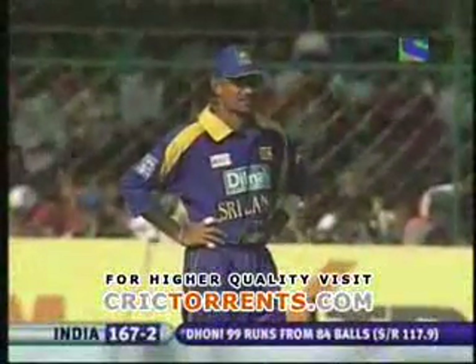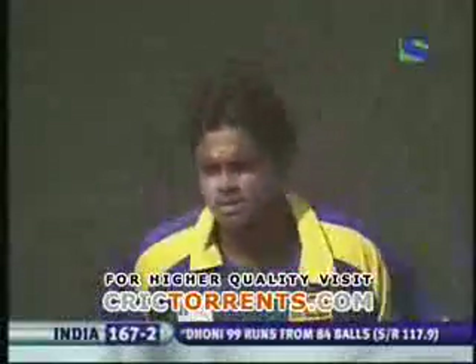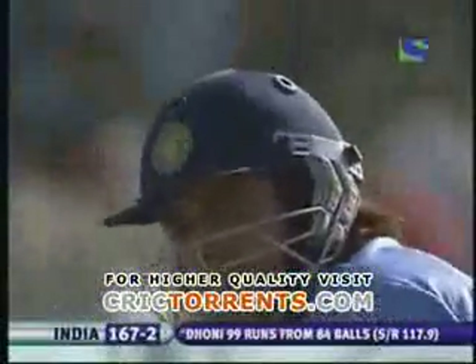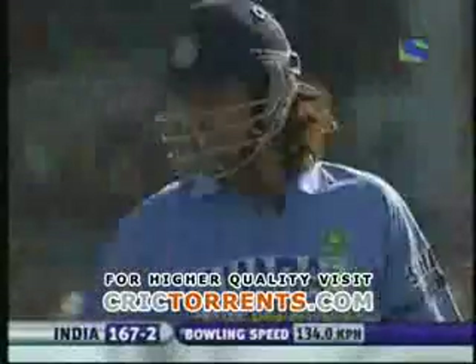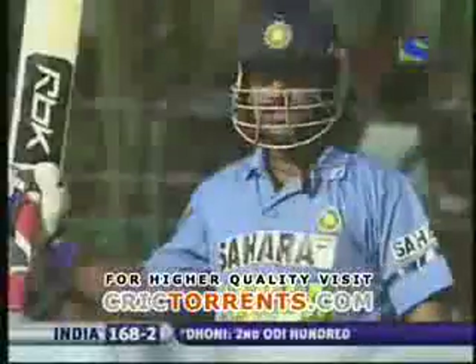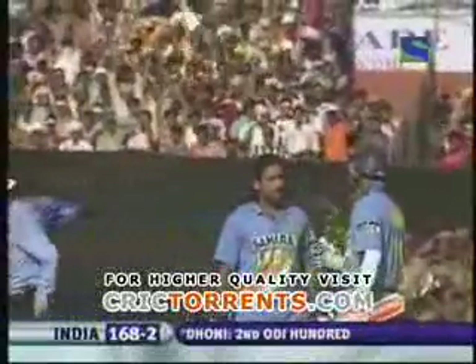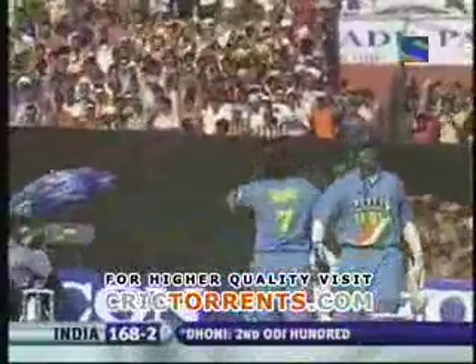Dilhara Fernando will be the bowler, with Dhoni the batsman on 99. And that will be his hundred! Fantastic hundred coming off just 85 deliveries — the quickest hundred by an Indian against Sri Lanka, and coming at a very important time chasing a big target. This young man stood up.